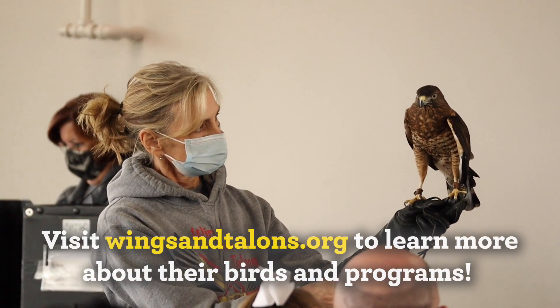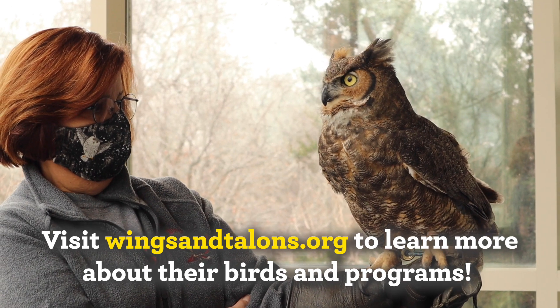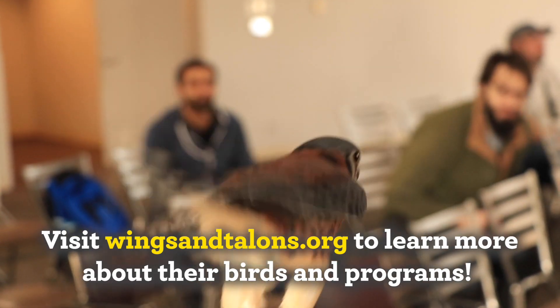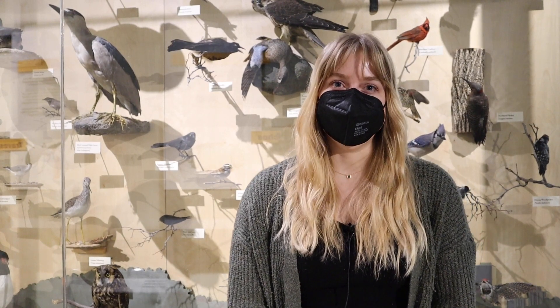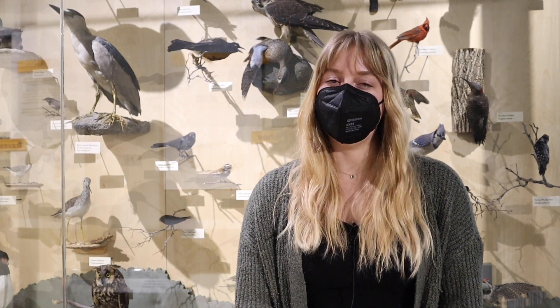Wow, very cool — thank you so much for joining us today, I really enjoyed this. Wings and Talons is a non-profit organization that is entirely volunteer run. They have 12 ambassador birds at their facility at Springbrook Nature Center, and they use the birds to attend different programs to educate the public about birds of prey so that we can all live harmoniously together. That's our show for today — we're so happy we could highlight our friends from Wings and Talons. I've seen some raptors in my neighborhood in Chicago and I'm so glad I was able to learn more about them.